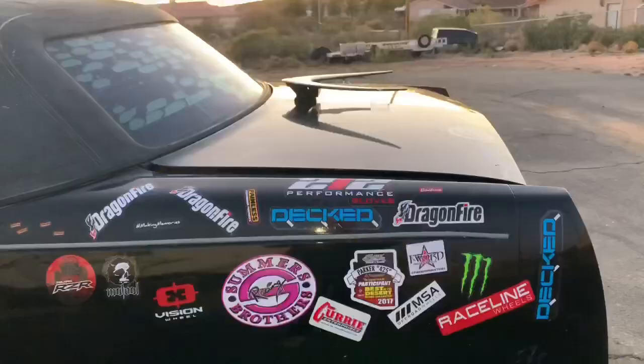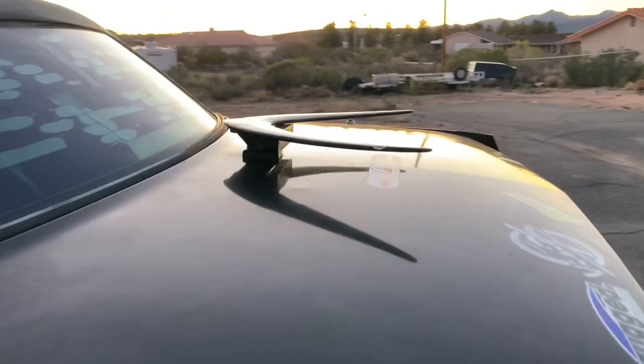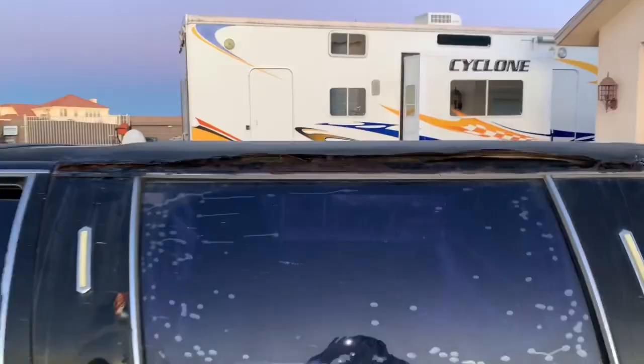We think it has something to do with the fact that it needs a second battery. The view from the other side — we've got a wing for downforce on here, and of course our sticker bomb with all our sponsors.